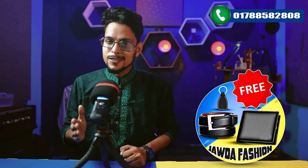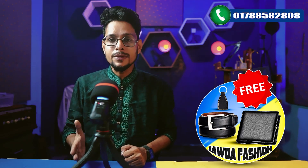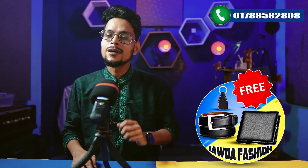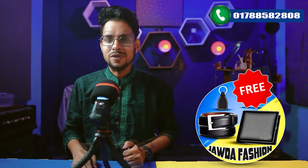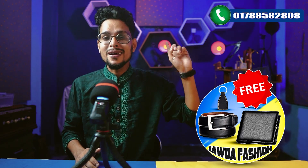If you know, you can buy a jacket that you can order, but you can buy a very well-made jacket. You can buy a jacket, a wallet, and a shop for free. If you buy a jacket, you can buy this one.